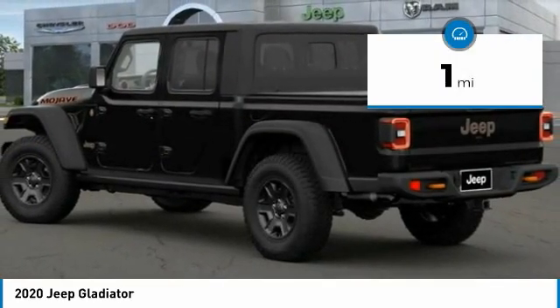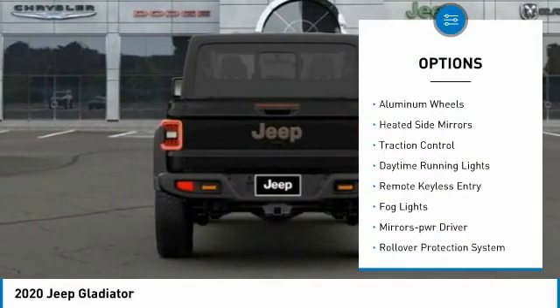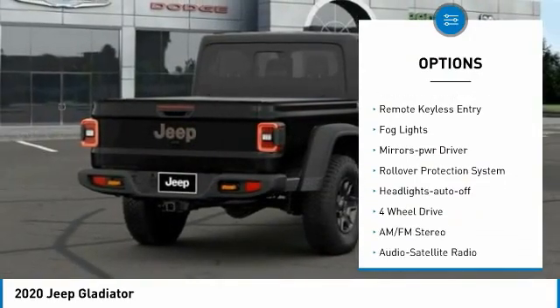This vehicle has less than 100 miles. Here are some of this vehicle's great options: towing package, aluminum wheels, heated side mirrors, traction control.